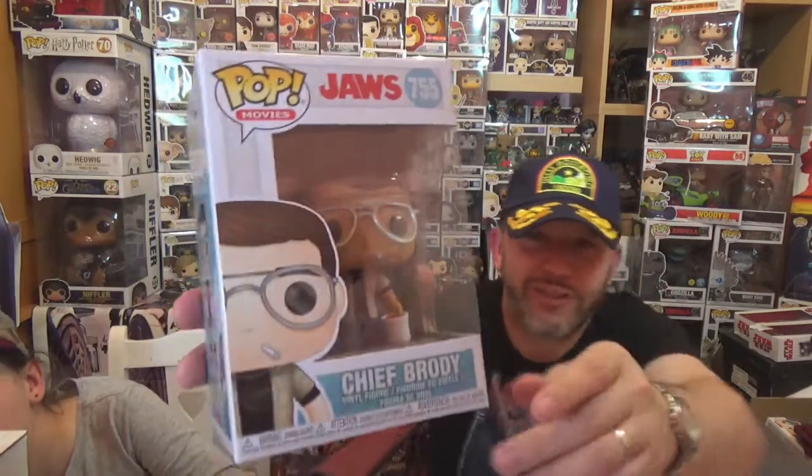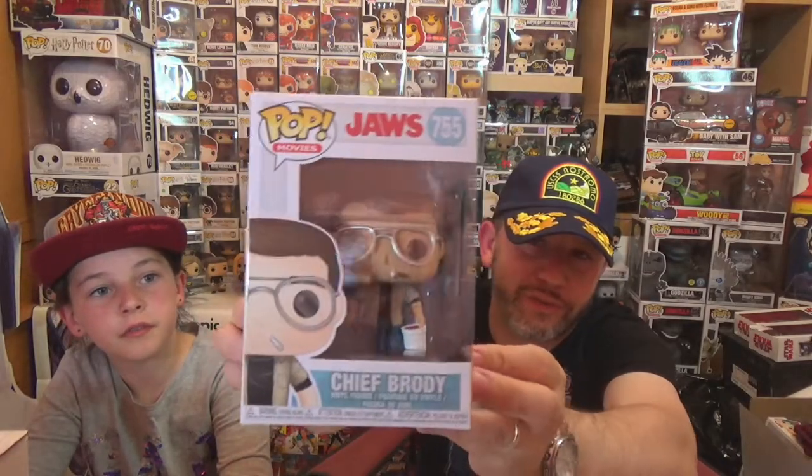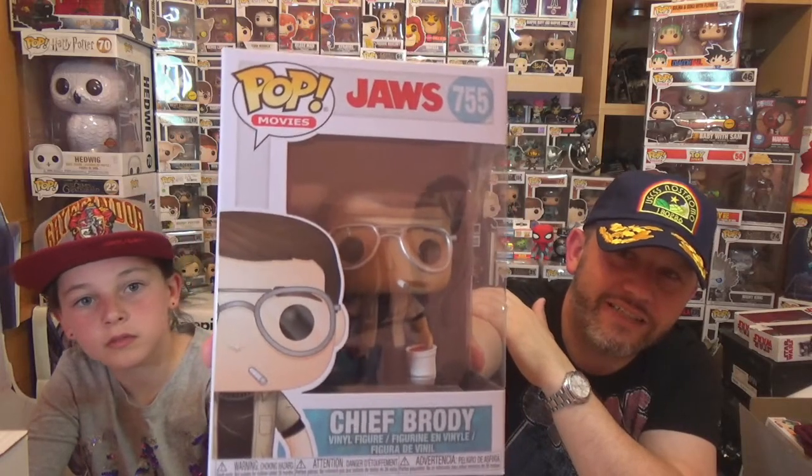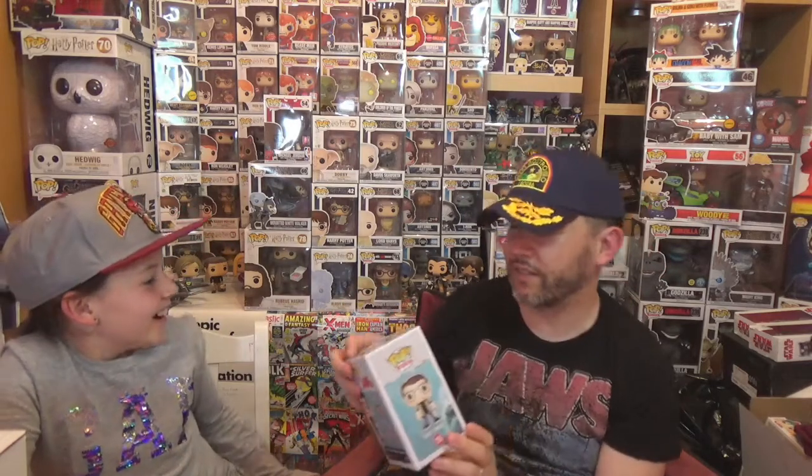Next up should be a complete series — and when you see this you should already know from the thumbnail and my t-shirt. This is so cool! We have Chief Brodie from Jaws, one of my all-time favourite films. Love this film. He's got his chum bucket and cigarette in his mouth. Really, really cool Pop — such a cool character. Can't wait to take some photos with this.